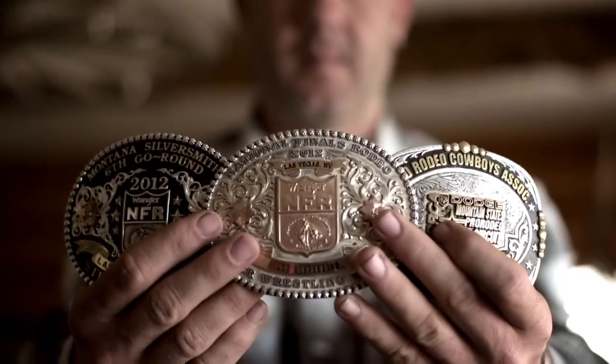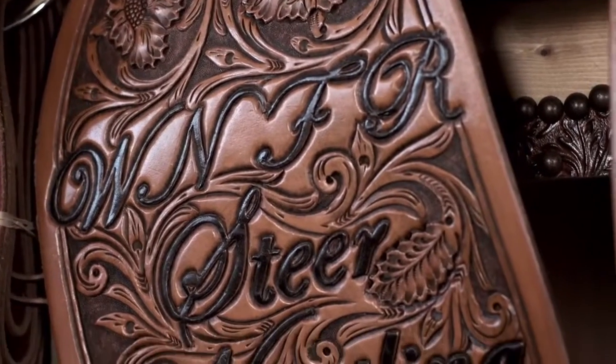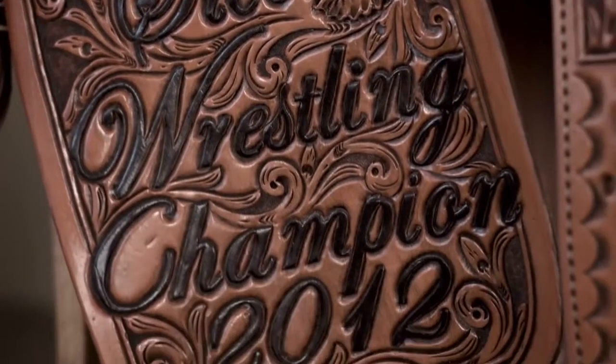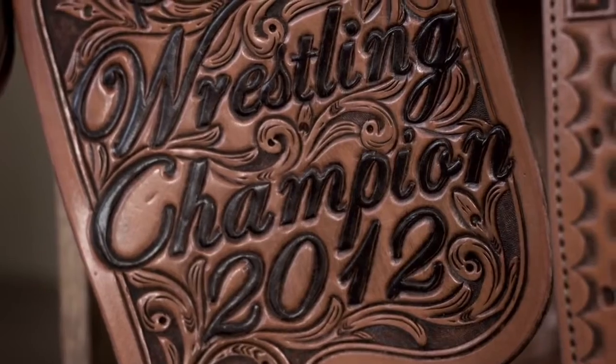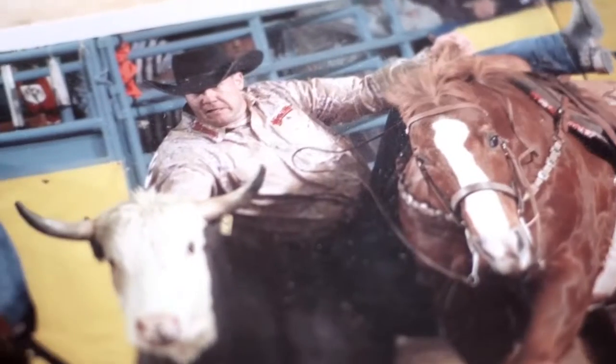When I'm not working here on the ranch, I compete as a professional rodeo cowboy. I'm the 2012 National Finals Rodeo Champion. The National Finals Rodeo is held in Las Vegas each year in December — it's the top 15 cowboys in the world in each event. The steers, by rules, are supposed to weigh between 500 and 750 pounds, so it can be a rough event — a lot of bumps and bruises.